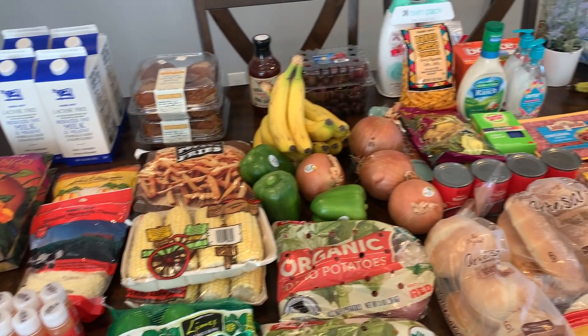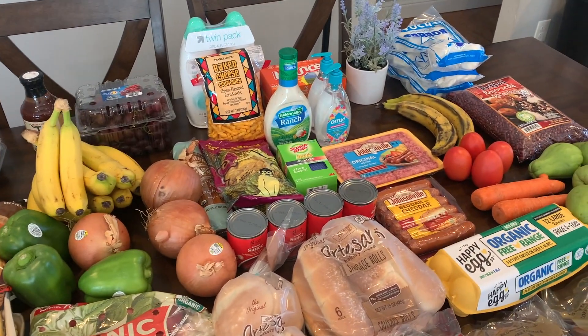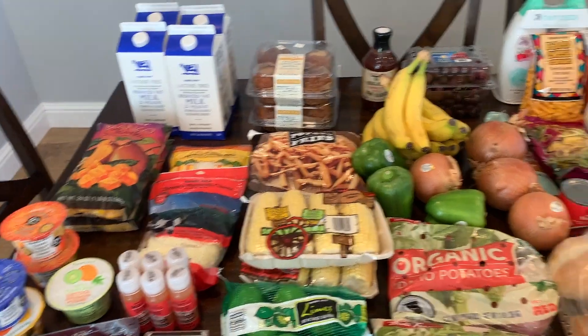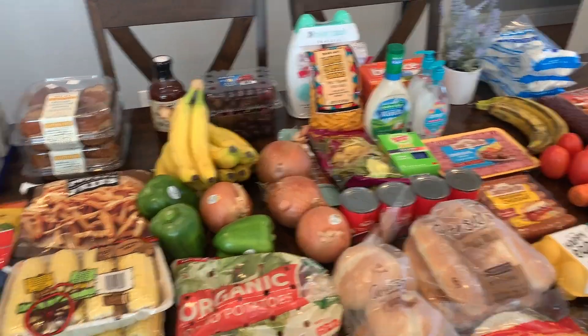Hello, welcome back to my channel! If you're new here, my name is Barbie. Today I'm sharing with you guys my weekly haul. I went to Trader Joe's, to Target, and I also went to the Latin market.